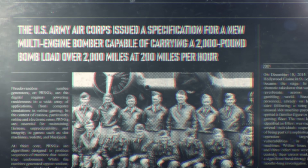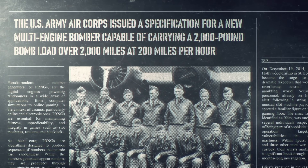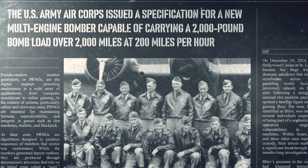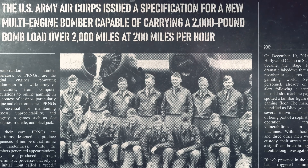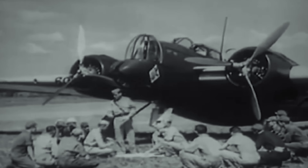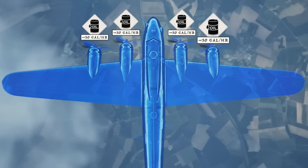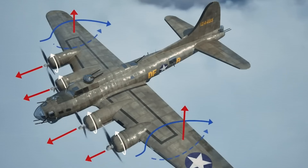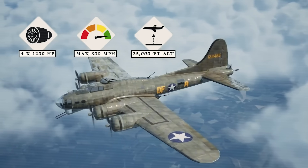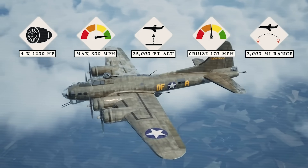In 1934, the U.S. Army Air Corps issued a specification for a new multi-engine bomber capable of carrying a 2,000-pound bomb load over 2,000 miles at 200 miles per hour. Boeing's response was revolutionary. While competitors submitted twin-engine designs, Boeing engineer Edward Wells and his team proposed something unprecedented: a four-engine heavy bomber that could operate at altitudes where enemy fighters couldn't reach.